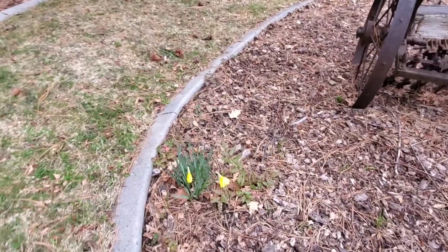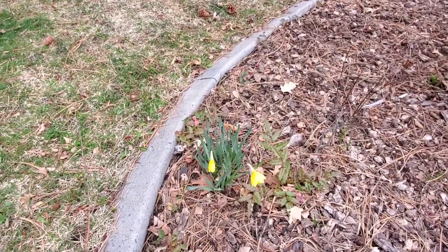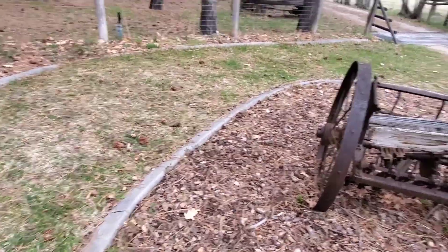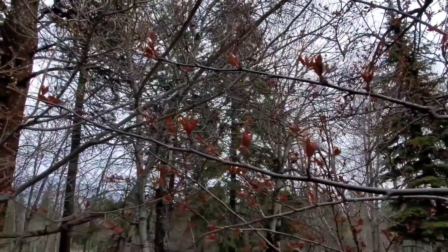I haven't been to the pond yet to take a look at our lily pads, but there's some right there. We also got signs of life in our crabapple tree — leaves are starting to come back.